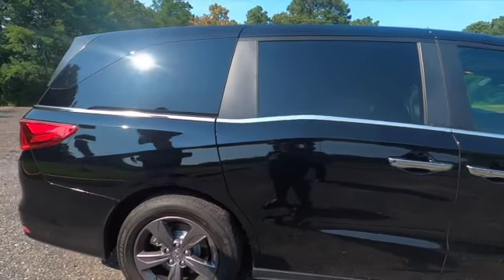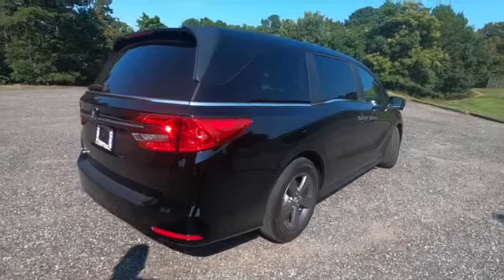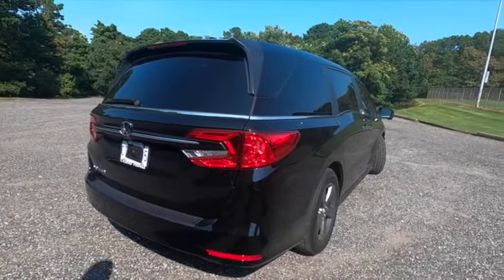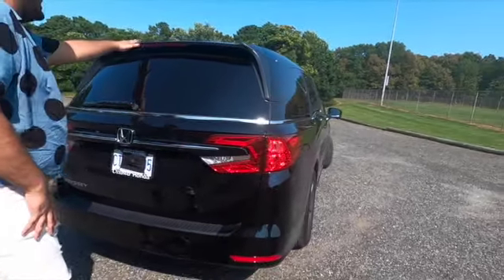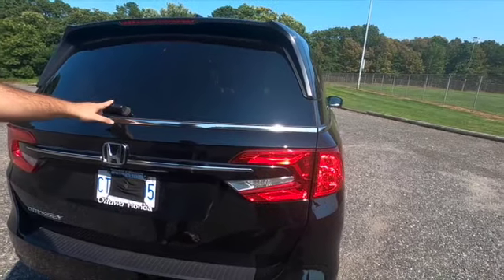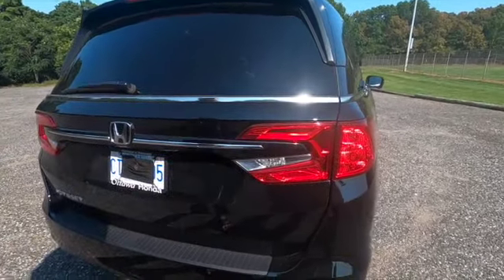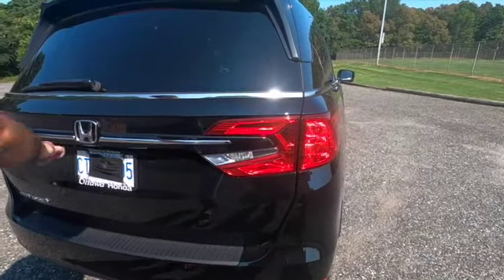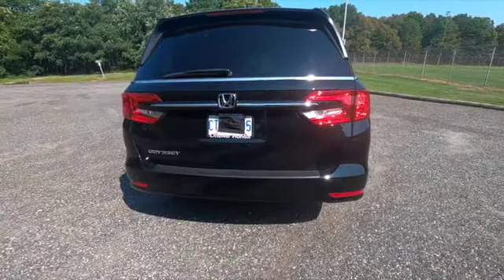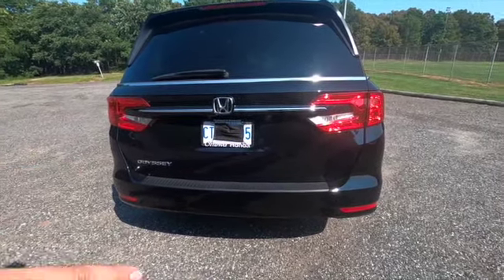Coming to the back — again a very clean design. This is probably where you won't notice many differences between this model and outgoing models, since this is just a refresh. We have a rear spoiler with a brake light, a shark fin antenna, and a rear wiper — though in my opinion the wiper should be at the bottom for a cleaner look. We have standard tail lights, chrome going across, the indicator is not LED, and the Honda emblem. At the bottom there are no visible exhaust tips and two reflectors.